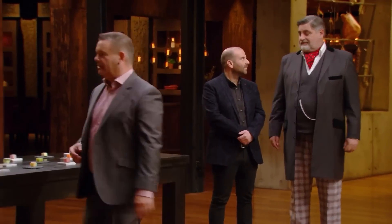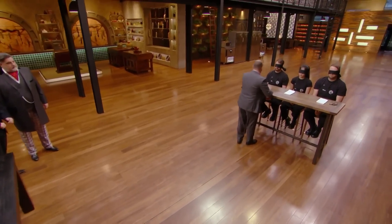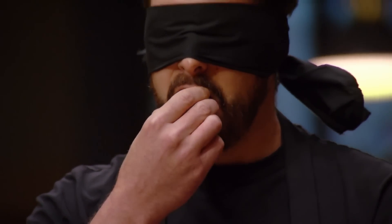The first one-inch cube — Ben, we're starting with you. You can feel it, you can smell it. I know for sure what this is. It's chocolate. Well done. First cube.